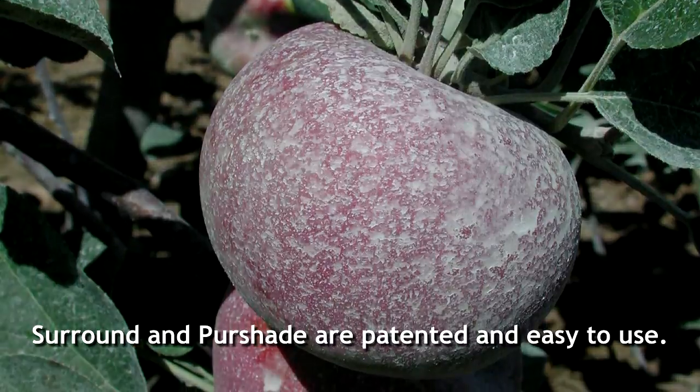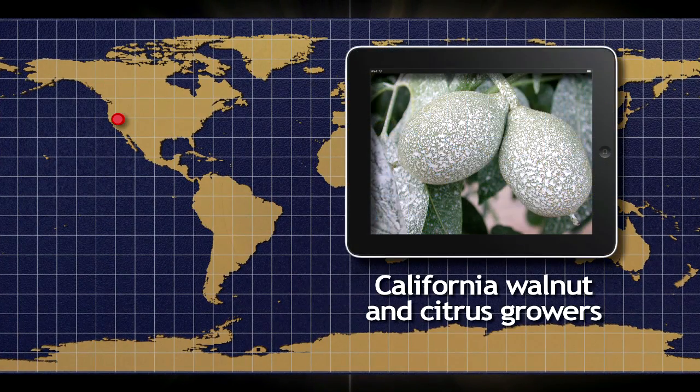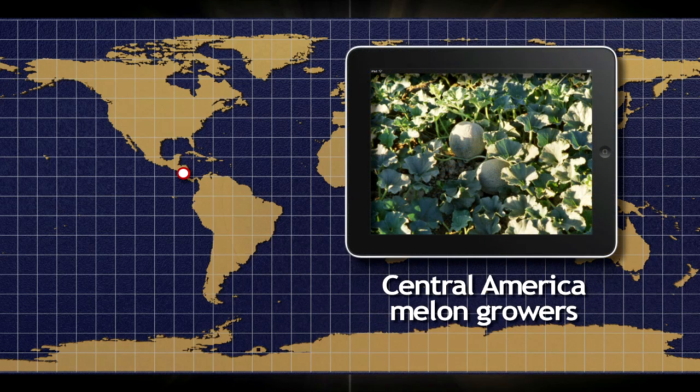For years, growers around the world have been using Surround and Pure Shaped commercially to protect their crops. In California, walnut and citrus growers are increasing their yields of heat-sensitive varieties by spraying the products two to three times during those growing periods with the most intense sun and heat. In Central America, melon growers use Surround very early to protect young transplants from the ravages of 30 degrees Celsius temperatures.